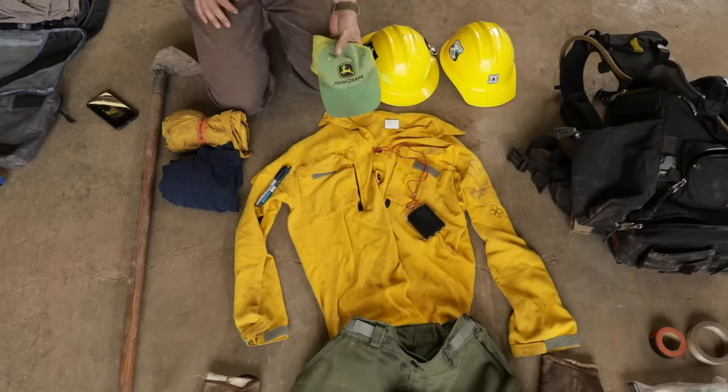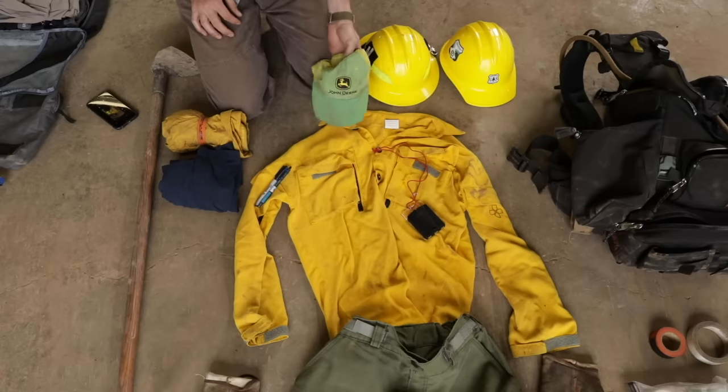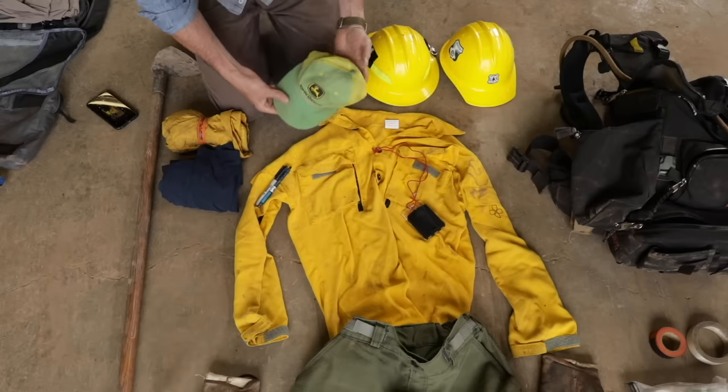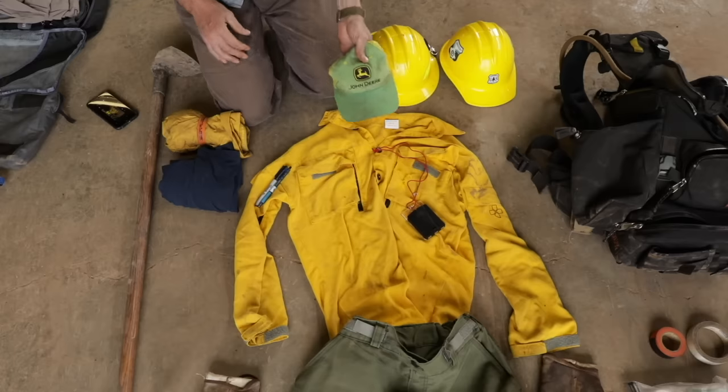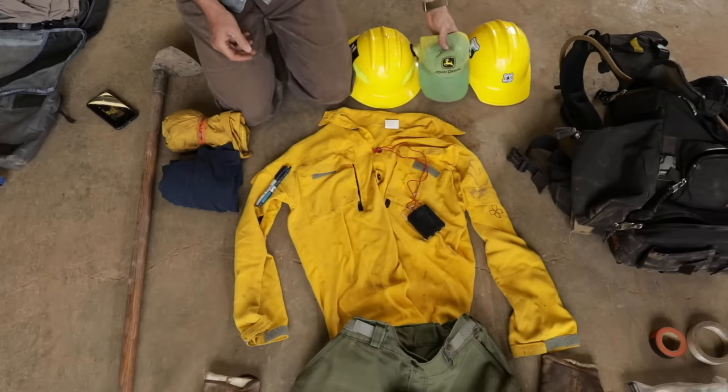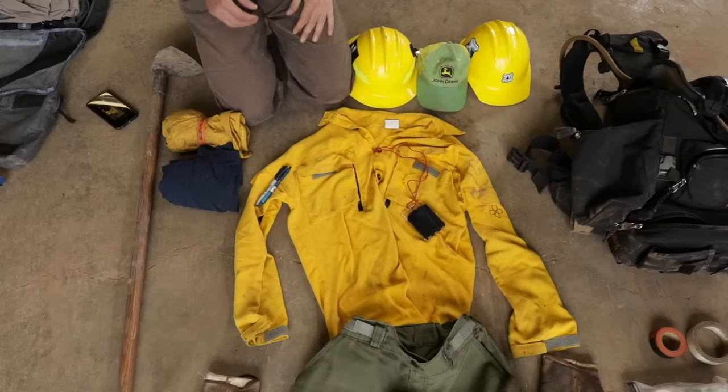Next, you're going to want a ball cap. Sometimes the hardhat gets a little tedious after wearing it all the time, and if you can get a little relief and throw a ball cap on, you're going to want this because it's always hot and always sunny — keeps the sun out of your eyes. If you're with an agency they'll give you one, but as a volunteer contractor I wear whatever I want.